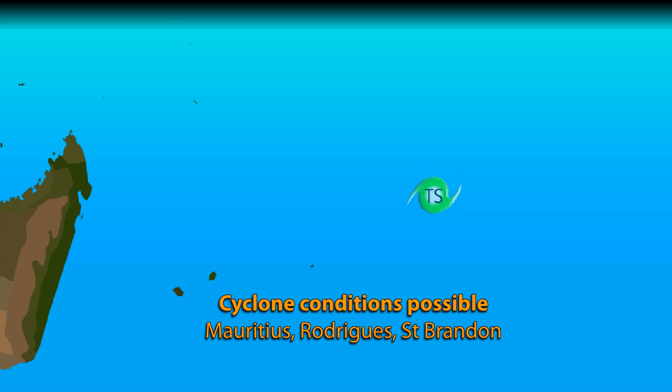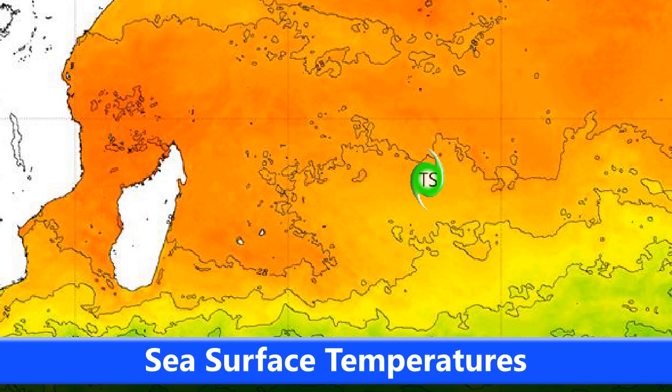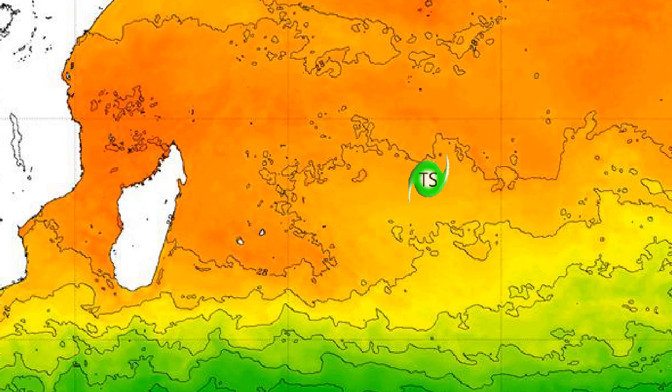The track intensity has a little bit of uncertainty around it at the moment, but it does appear that the storm will curve towards the south, possibly between Mauritius and the very small island of Rodrigues towards its east, and then move towards the southeast and eventually turn post-tropical.